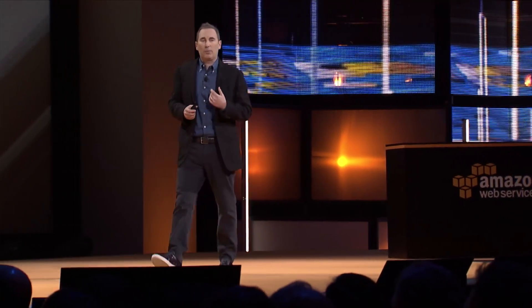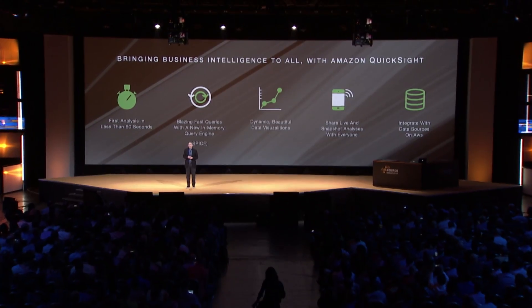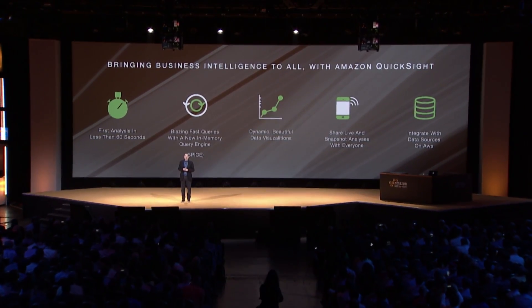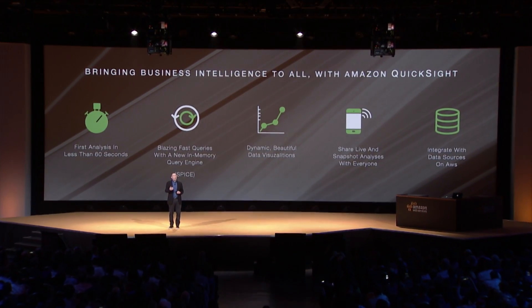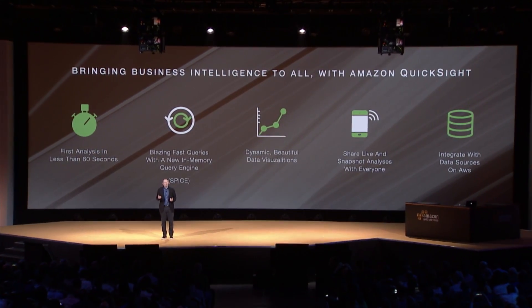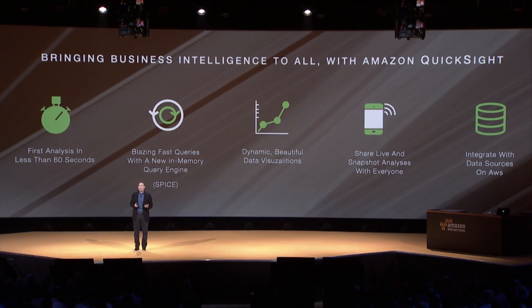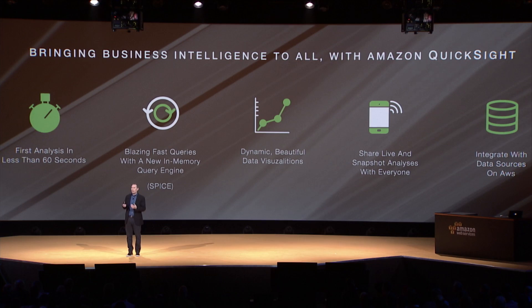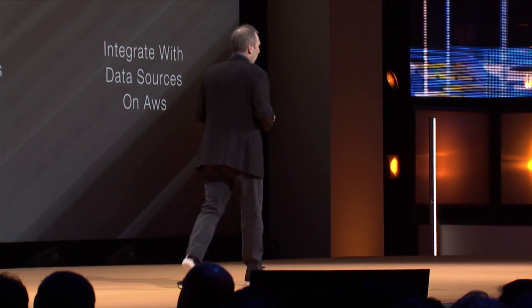We built what we consider a pretty revolutionary, very innovative, super-fast, parallel, in-memory calculation engine, which we call SPICE, that our customers will be able to enjoy much faster query response times than they're used to. We also believe that our BI partners will be able to use SPICE for their own BI tools to increase query performance for their customers.